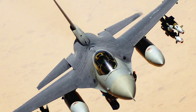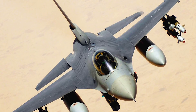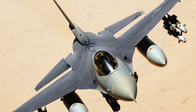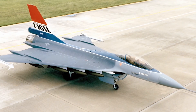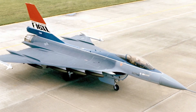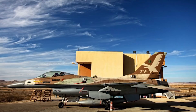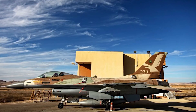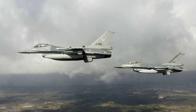The General Dynamics F-16 Fighting Falcon is a single-engine, supersonic, multi-role fighter aircraft originally developed by General Dynamics, now Lockheed Martin, for the United States Air Force. It was designed as an air superiority day fighter and it evolved into a successful all-weather, multi-role aircraft. Over 4,600 of these aircraft have been built since production was approved back in the year 1976.